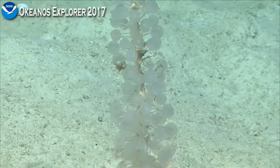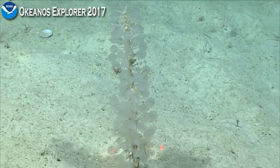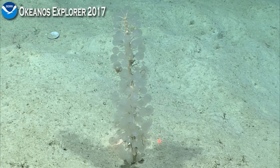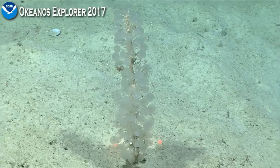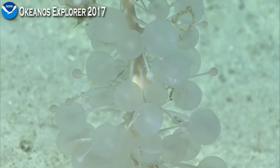We spotted a potential sample here, so we're going to have you bring the ship to an easy stop. If Shirley is around, I would highly recommend that this be something that we collect. Scientists on shore, how would you feel about that?